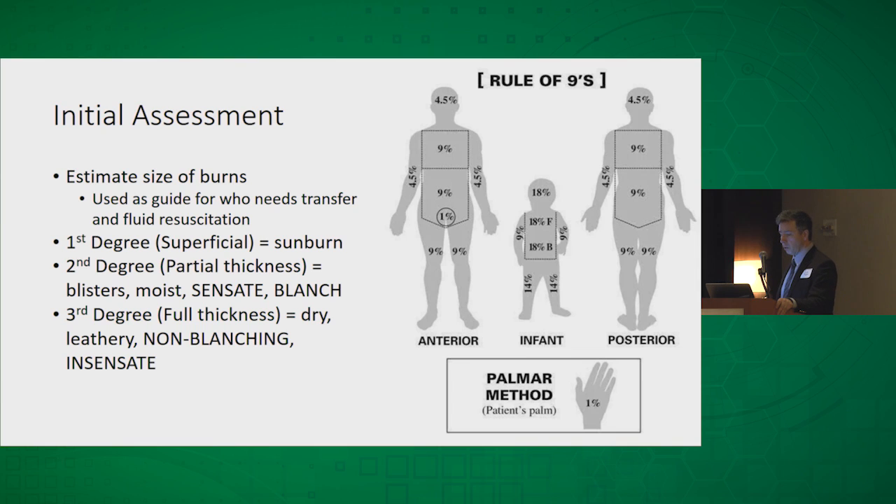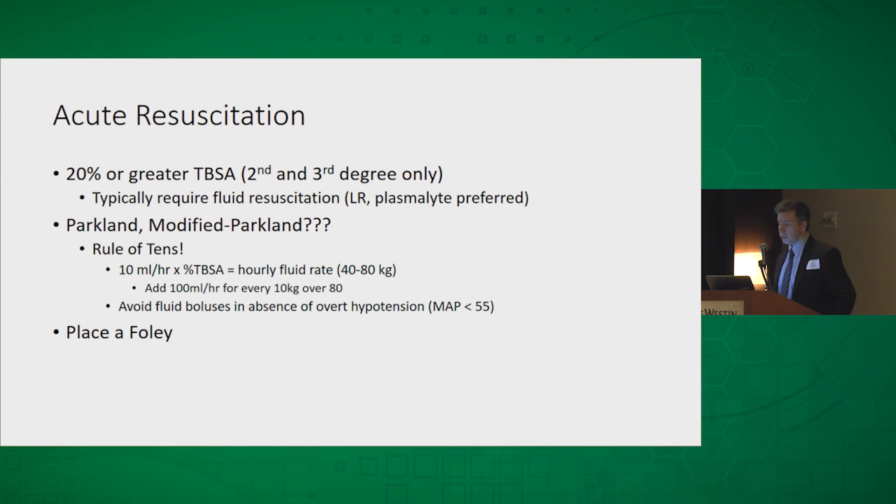I'm not going to belittle this — first degree, second degree, third degree, we all know this — but you can't determine the depth of injury if you don't actually look at it and feel it. If you can't see it because it's covered by dirt, soot, or whatever, you're not going to get an accurate picture, so you've got to clean the wounds and get a good look. The thing that tricks most people is that deep partial thickness looks like third degree, but it will typically still be sensate and the hair follicles will still be present. That's a good way to differentiate between deep partial thickness and third degree.